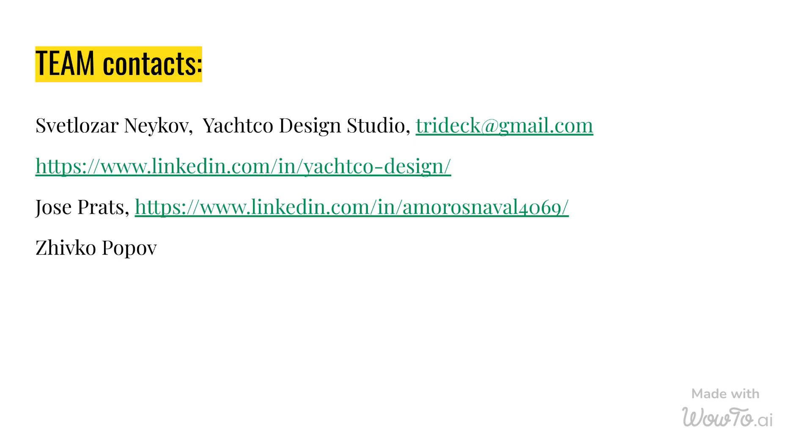For contacts: Svetloser Nekov, Yotko Design Studio, tridec@gmail.com. LinkedIn: https://www.linkedin.com/in/Yotko-design. Jose Prats: https://www.linkedin.com/in/Amorosnaval4069. Zivko Popov.